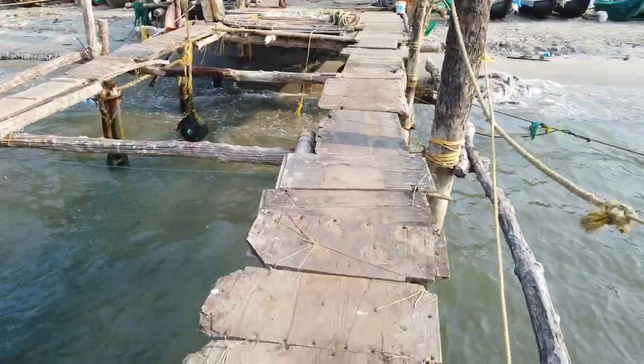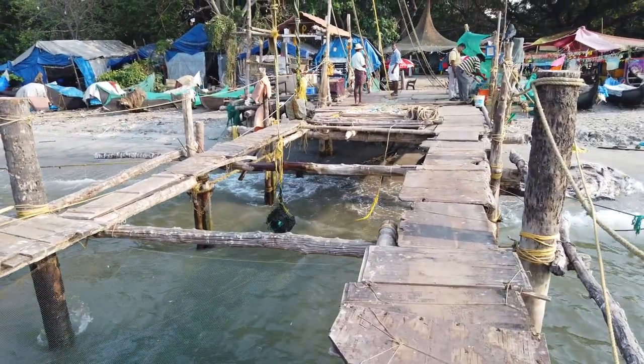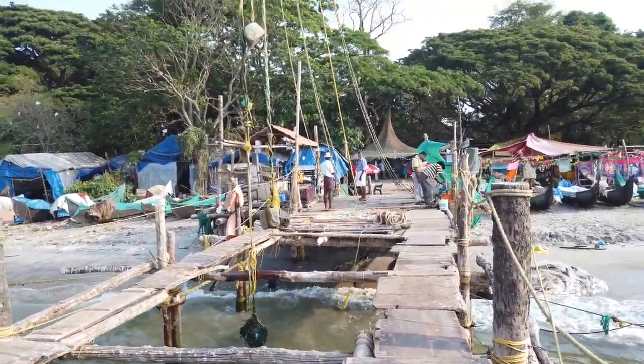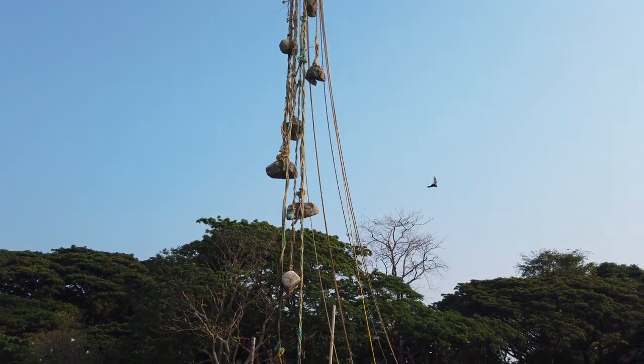Wow — yes, as you can see the setup is still ancient, it has not changed much. Those are the weights in the form of stone which are pulled down.